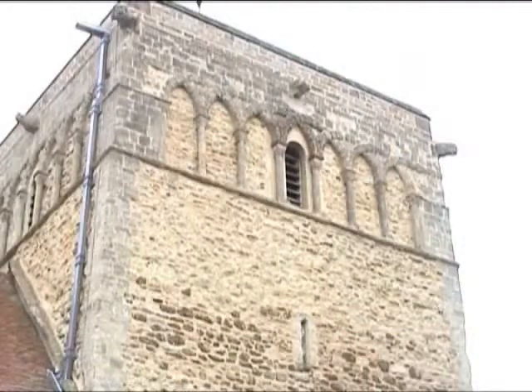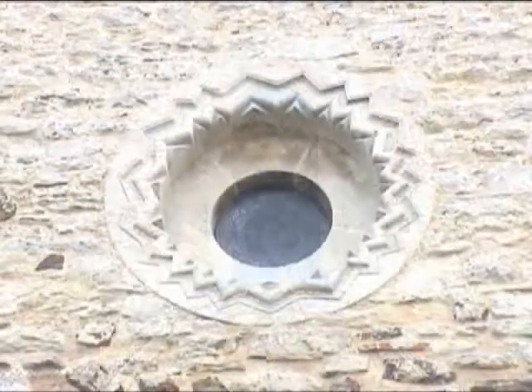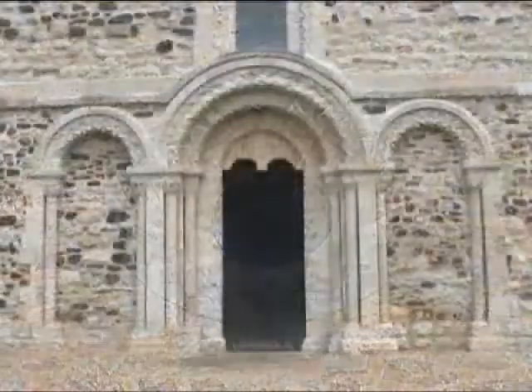Here's your Norman blind arcading, complete with zigzags, and here is your new round window, also added in Victorian times.